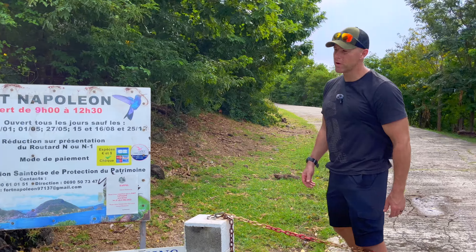We made it to Fort Napoleon. It's open from 9 till 12:30. It's about not even 10 minutes on the scooter up the hill from the port.